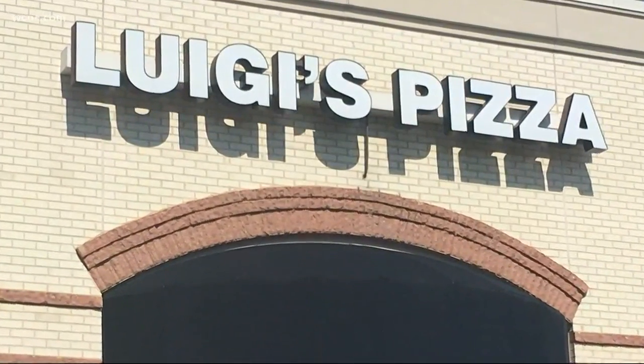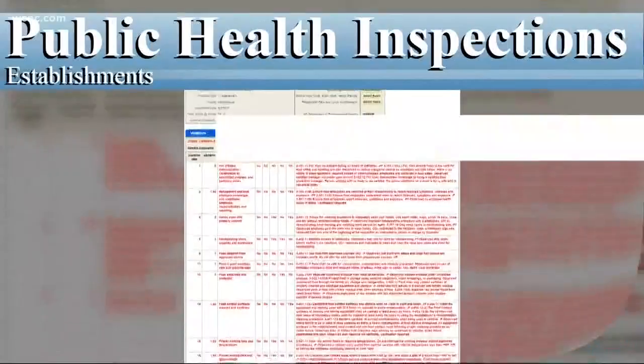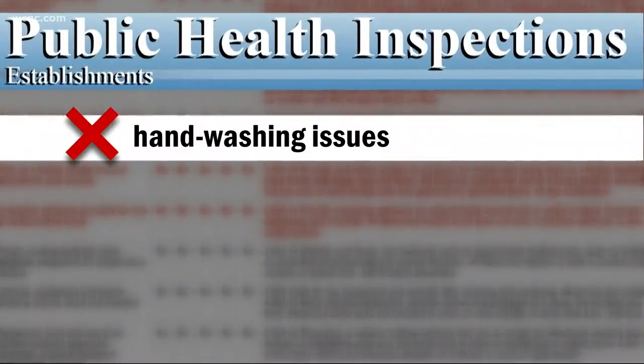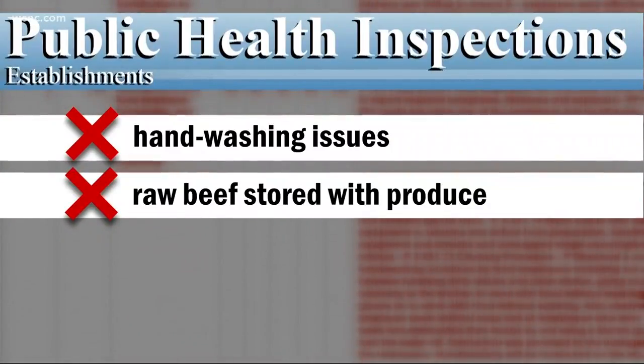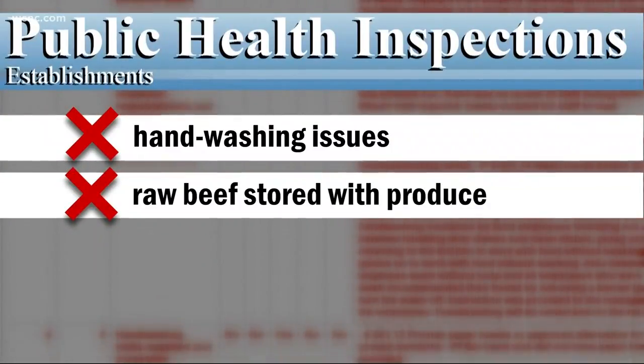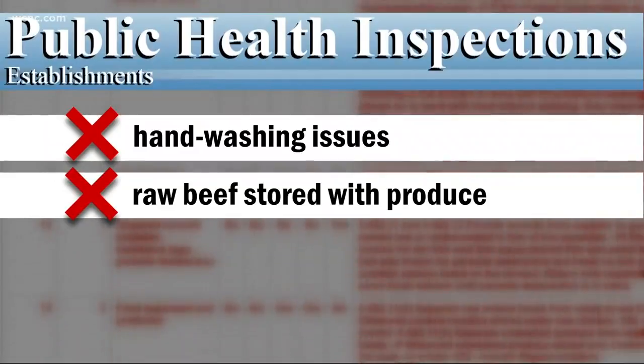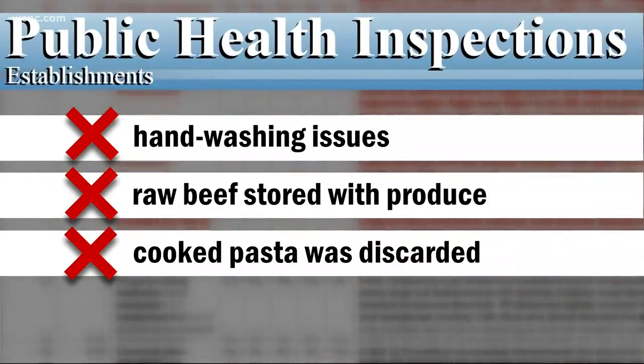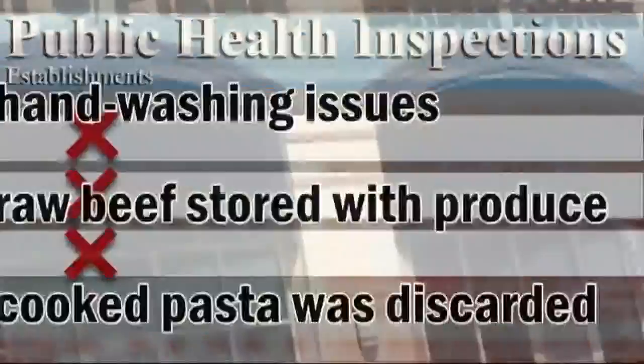Luigi's Pizza is also on the report card this week, and they too had hand-washing issues. Believe it or not, there is a right way and a wrong way to wash your hands. They were also storing raw beef in with the ready-to-eat produce — raw and cooked foods have got to be kept separate. Also, their cooked pasta, made to be served later, wasn't cooling fast enough, so they had to throw it out. Their grade here, also a 90, which is a low A.